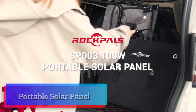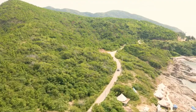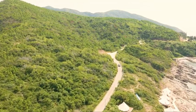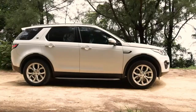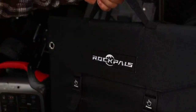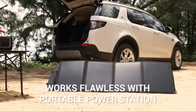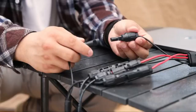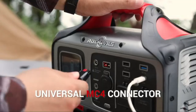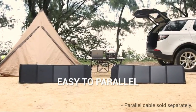Portable solar panel for solar generator. Made for solar generators, with 10 different sizes of connectors included, Rockball's 100-watt folding solar panels are compatible with most solar generators on the market. The upgraded 100-watt monocrystalline silicon solar cells provide a high conversion efficiency of up to 23%, generating more energy and performing better than conventional panels in strong sunlight.